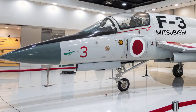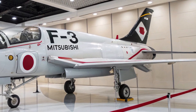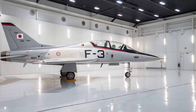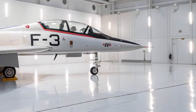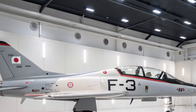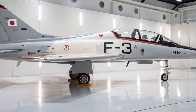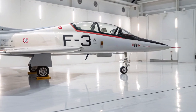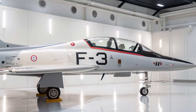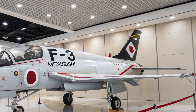The interior is modern, compact, and entirely focused on giving the pilot the best possible situational awareness. The single-seat cockpit features a panoramic digital display and a helmet-mounted targeting system that replaces traditional controls with integrated augmented reality. Controls are positioned ergonomically to reduce pilot fatigue, and voice command systems allow the pilot to manage functions without taking hands off the stick.